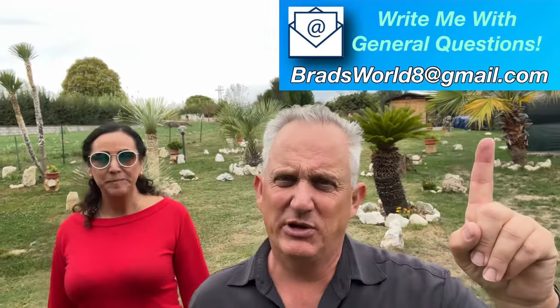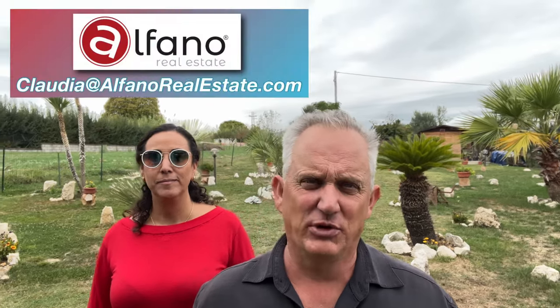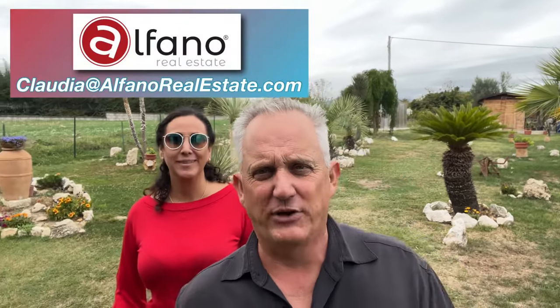That's it, guys. Ciao from Frosinone. If you have any questions, bradsworld8 at gmail.com. For the Frosinone area in Lazio, you'll want to get in touch with Claudia, our most excellent broker, at alfanorealestate.com. If you like this property in particular, write her and tell her Brad sent you — they like to know where people are coming from. We'll see you guys in the next tour. It's time for lunch. Ciao!